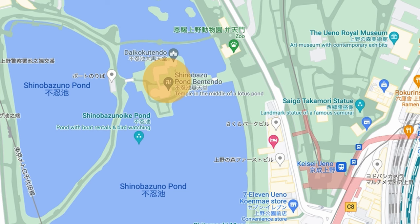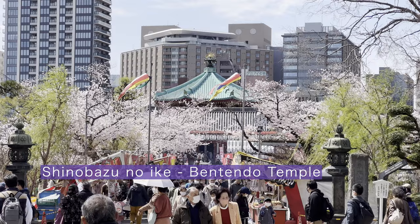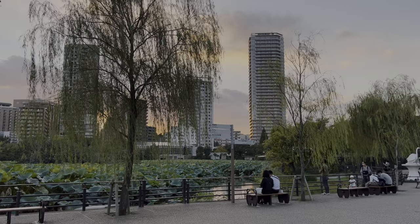In the middle of Shinobazu Pond, there is a Bentendo. This Bentendo is modeled after Hougonji on Chikubu Island in Lake Biwa in western Japan. You can also ride a boat on the pond, which is a fun little activity.